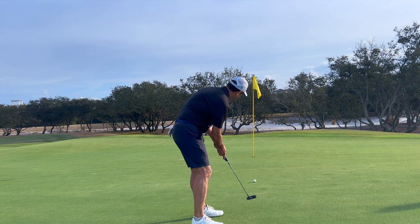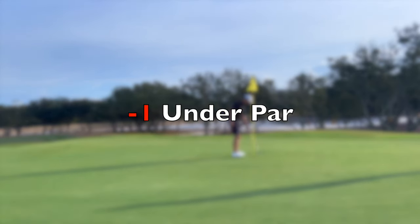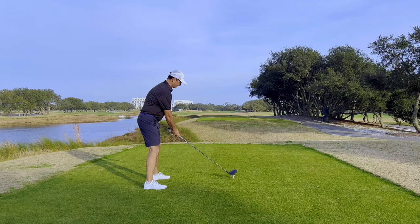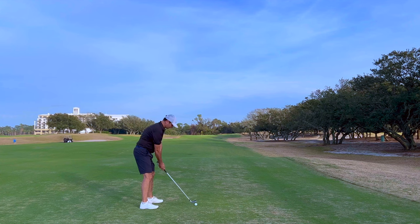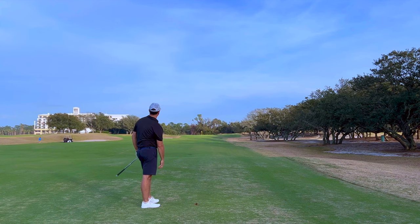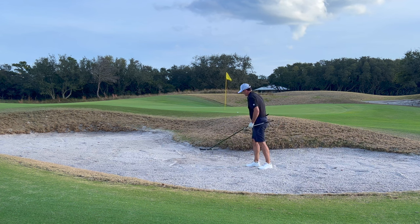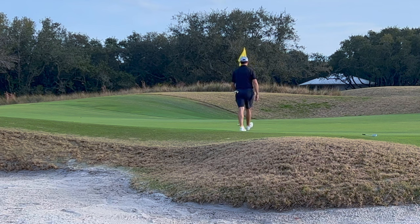A big drive, a great layup, and a sublime chip all led to one thing: a par on the 15th. My confidence was beginning to wane, and a lazy drive and a pulled 7-iron led to a sand shot not nearly close enough to be a tap-in. It was a lip out, and my under-par round was running out of chances.